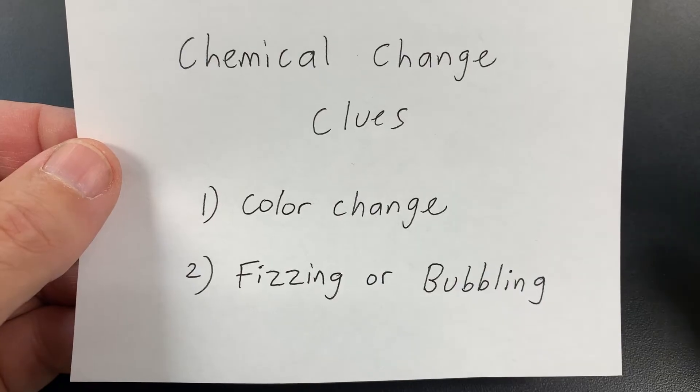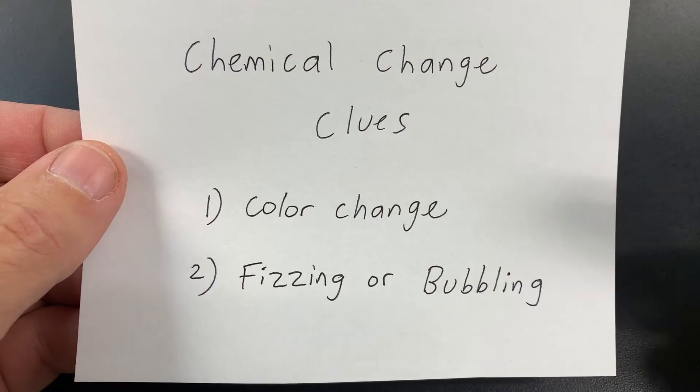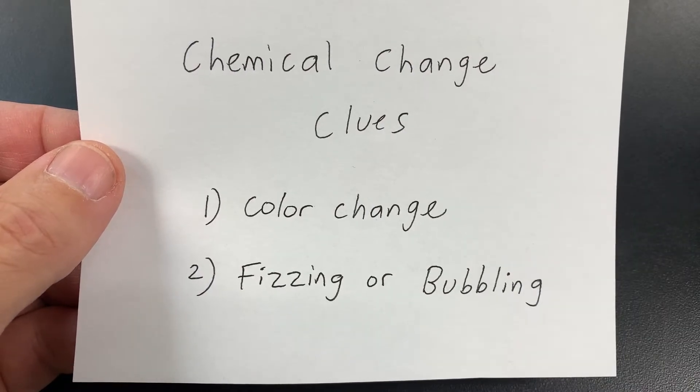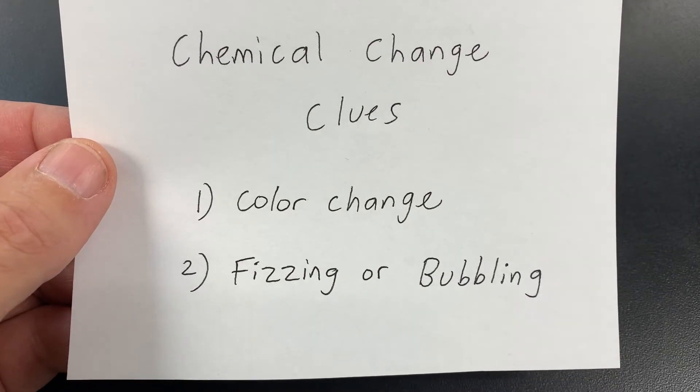We might see none of these, and if that's the case, it would be a physical change. Or we might see one, or the other, or both. If any of these clues show up, we know that it's a chemical change.